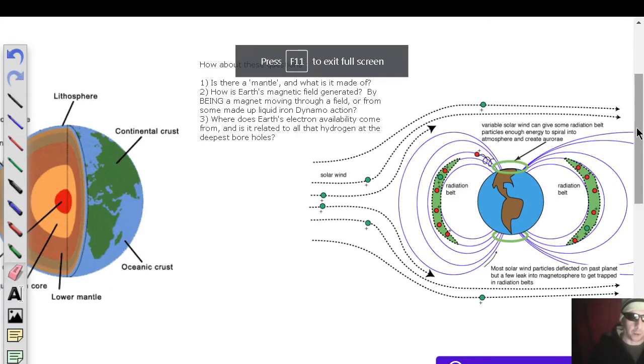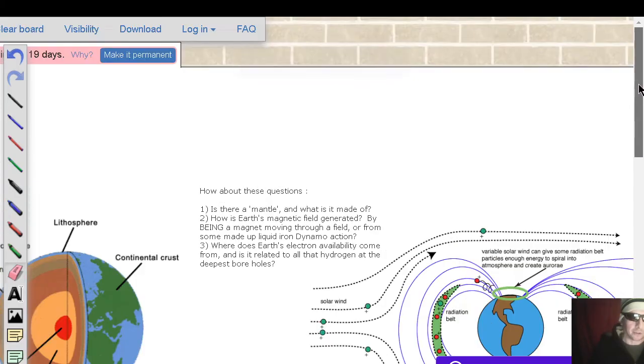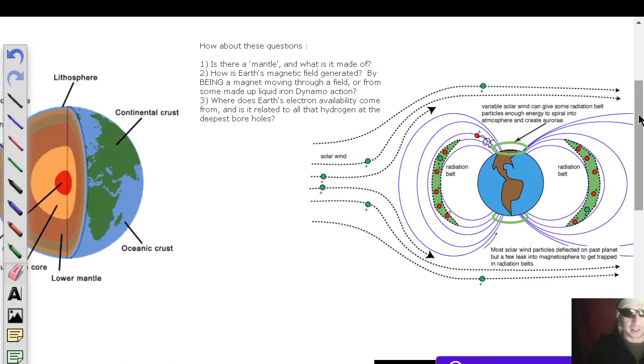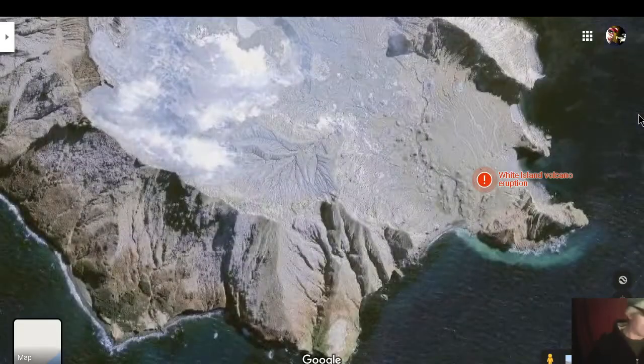Let's talk about our newest whiteboard: it features the question — is there a quote 'mantle,' what is it made of, how is the Earth's magnetic field generated, and where does the Earth's electron availability come from? Is it related to the hydrogen at the deepest boreholes? There sure are a lot of electrons out there — what say you? Please leave a comment.